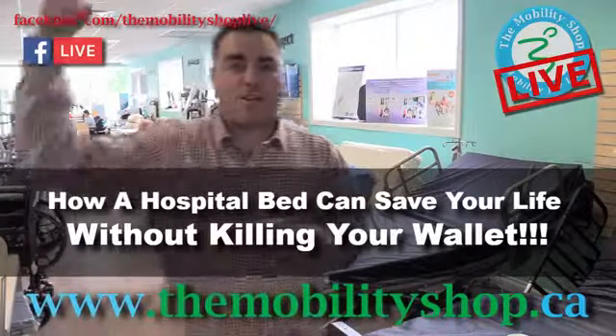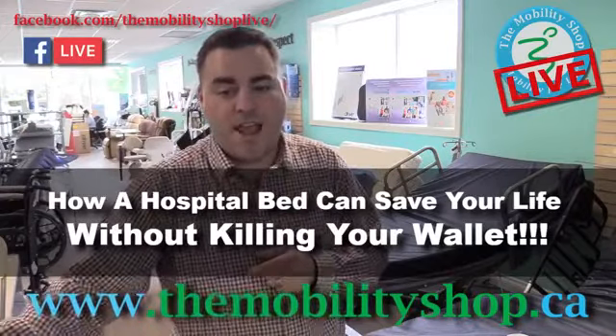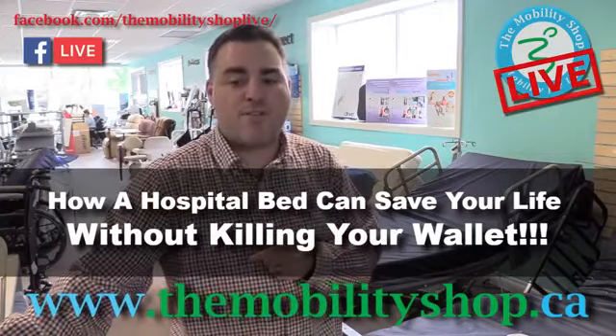So be sure to click the button and join us today. All right, we'll see you there. And while you're thinking about it, take a quick gander at this video here.